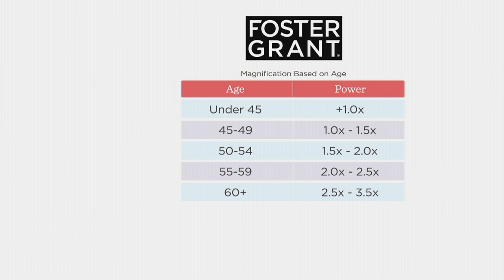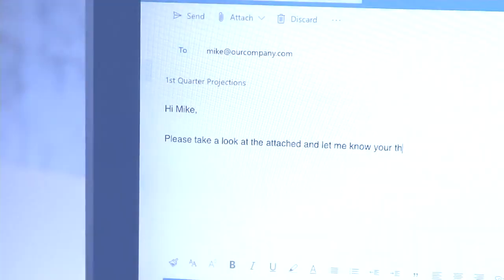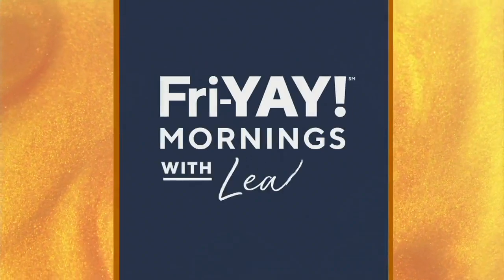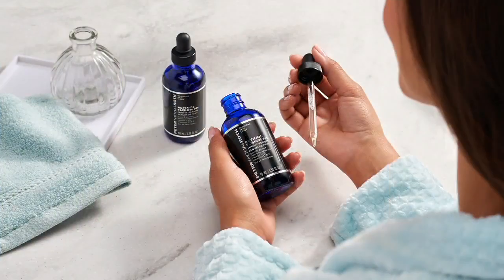They're on six easy monthly payments. You get basically three looks in your readers for $26, or six payments of $4.33. We're eight minutes from our Today's Special Values.